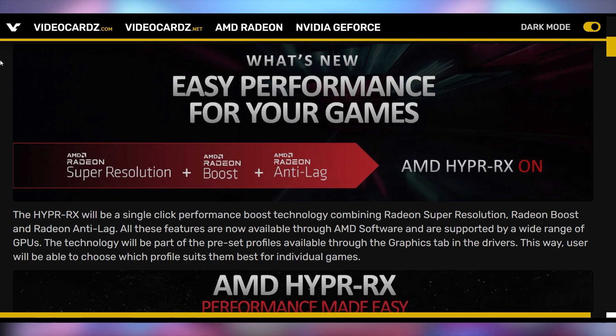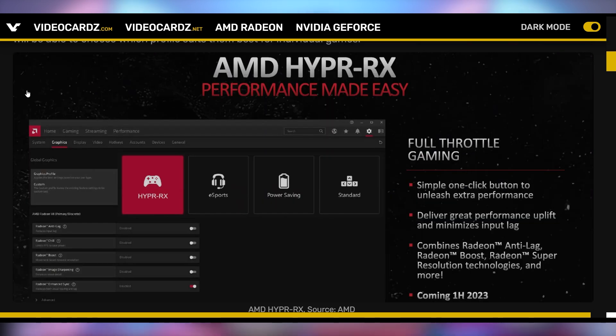You have AMD's RSR, Radeon Super Resolution, which adds in Radeon Boost plus Radeon Anti-Lag, very similar to NVIDIA's Reflex technology that lowers the latency of your system. It's going to be a simple one-click button in AMD software to give your computer better gaming performance by just clicking Hyper RX on. It's going to put all of those things together, lower your latency, and boost your frame rates.